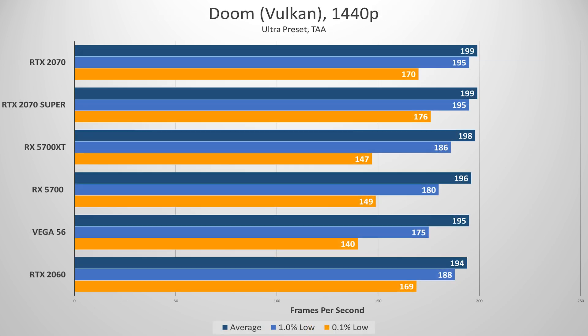Another non-DX11 title I tested was Doom. In the Vulkan API, everything performed incredibly well across the board. AMD cards struggled a bit more down low, but the experience was definitely playable in the Ultra preset. Virtually every card was hitting the 200fps cap at some point. This benchmark is entirely dependent on my ability to retrace steps to minimize variance.